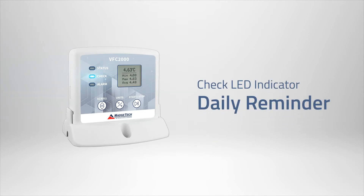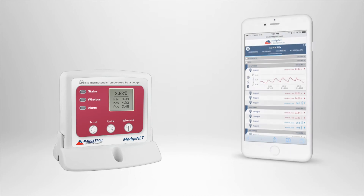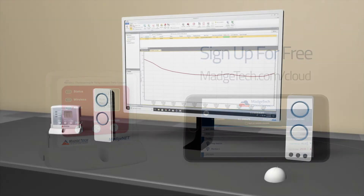This is to remind healthcare professionals to perform daily minimum and maximum temperature checks. For applications requiring real-time monitoring, the VTMS is a wireless data logger which can be connected to the MatchTech cloud, where users can remotely monitor data from their smartphone or any other internet-enabled device from anywhere in the world.